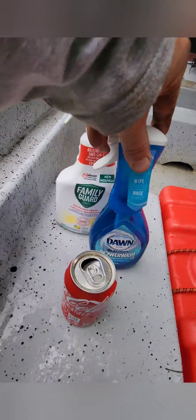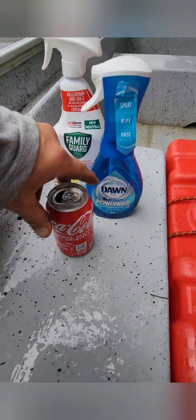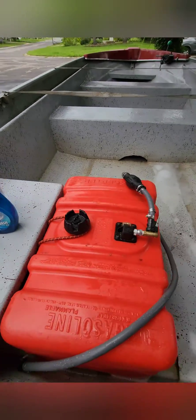Here are my cleaners — Dawn and Family Guard. Oh, and a little Coca-Cola of course. Yeah, it's gonna be nice.